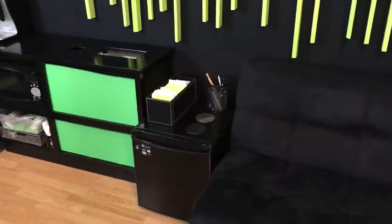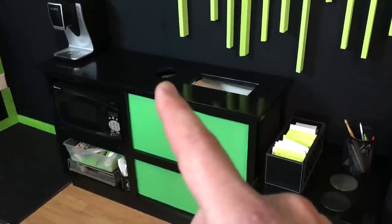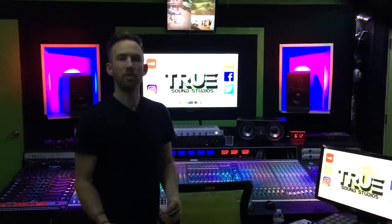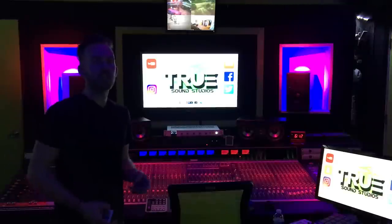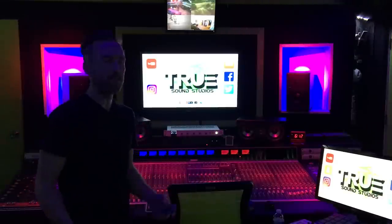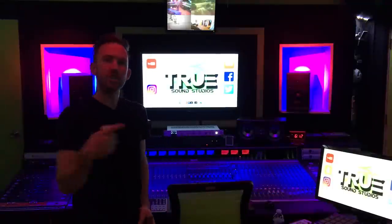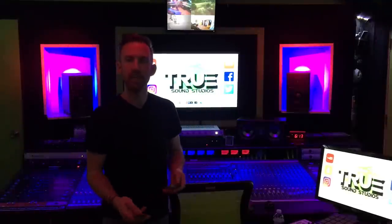Next to the couch is a dorm-size refrigerator, paper and pens for writing lyrics, a recycling bin, utensils, a microwave, and a coffee maker. One of the things people notice most is the LED lighting — the entire studio is lit with 16-color LEDs so you can easily change the look and vibe. Some clients want it dark and chill, some want it brighter. You can change the color and mood of the room very simply, and you could even have a dance party in here.